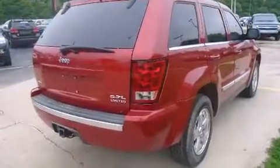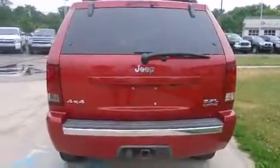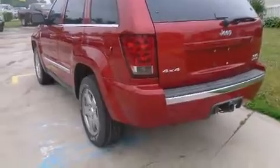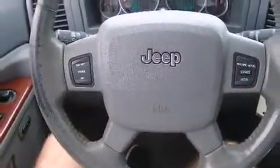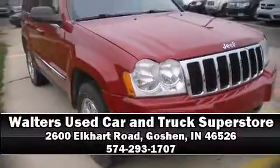Jeep ensures the safety and security of its passengers with equipment such as dual front impact airbags, traction control, ignition disabling, and four-wheel disc brakes with ABS. You'll never lose visibility with rain sensing wipers, which activate automatically when the drops start to fall. Please don't hesitate to give us a call.